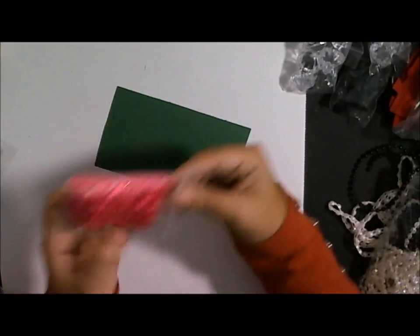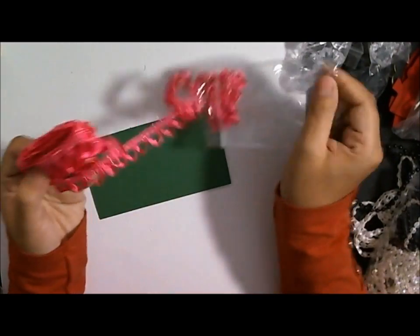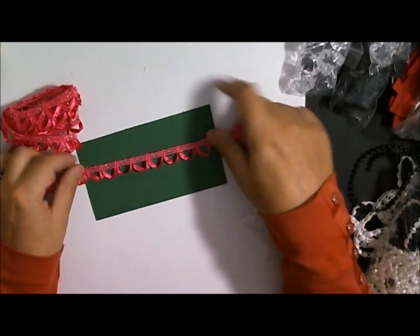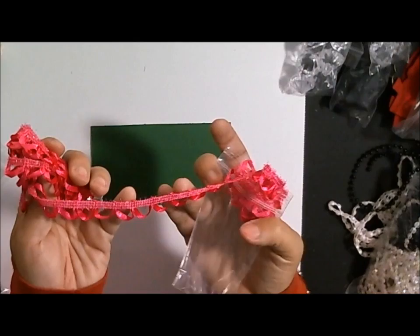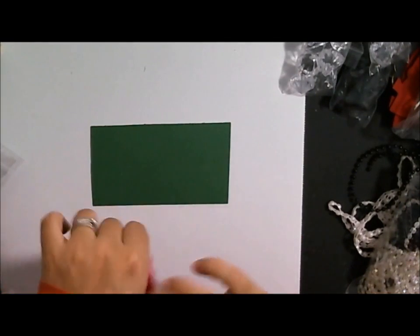And look at this one - it's this gorgeous fuchsia and it's like a ribbon trim. How beautiful - look at this, it's just loops. Just really pretty loops and it has these really iridescent fibers in it. I love that.